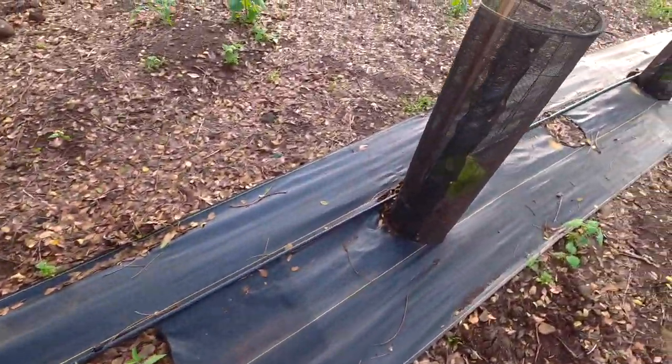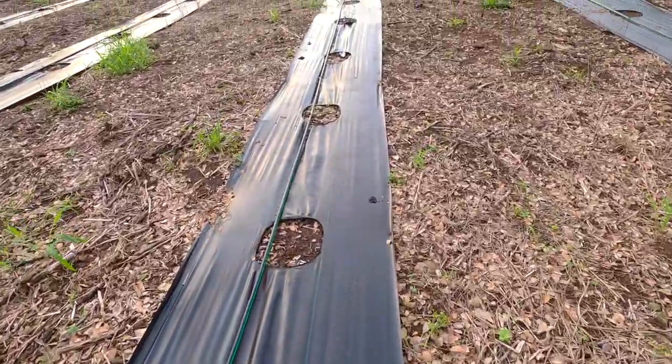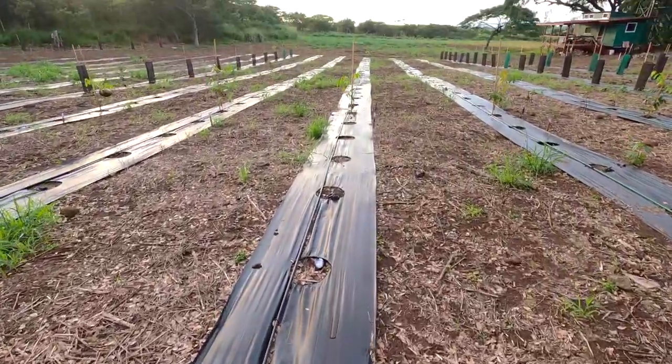We've got our spacing at about eight feet per tree and ten feet between rows. The reason we did that is so that we could still drive between rows with some type of farm vehicle and make sure that we could automate as much as we can.